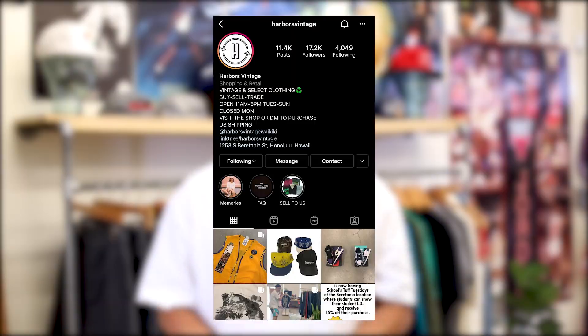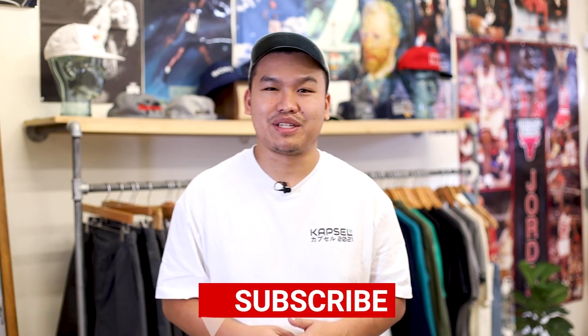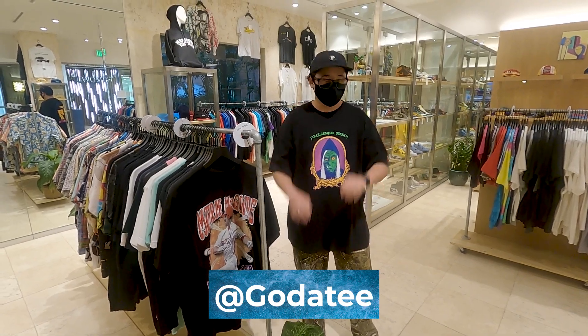What's up guys, it's Eric. This is Harbors Vintage, our YouTube channel. We own a vintage streetwear sneaker store in Honolulu, Hawaii. You can follow us on Instagram at Harbors Vintage. We also have our second new location, Harbors Vintage Waikiki. We're always putting out new content every single week — there's a new vlog every week at 8 a.m. Please comment your favorite part of the video, like, and destroy that subscribe button.